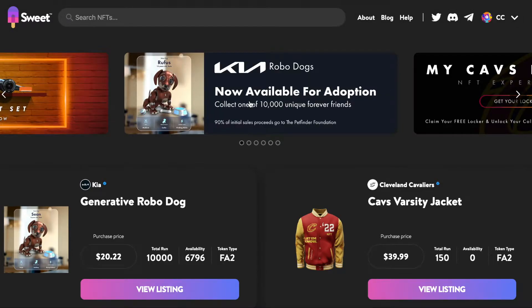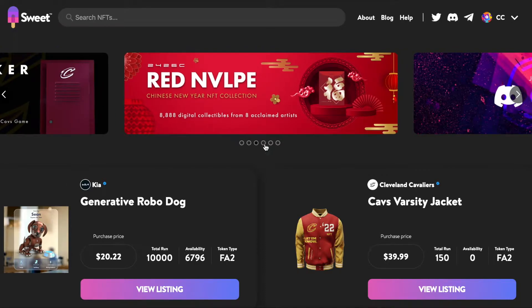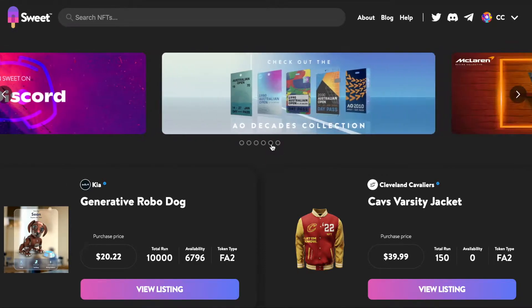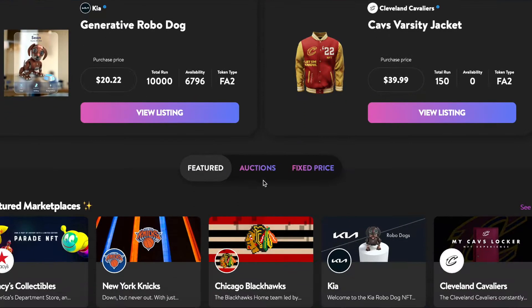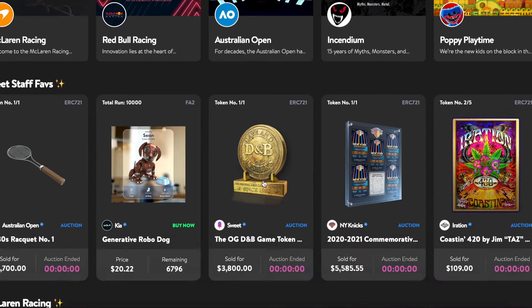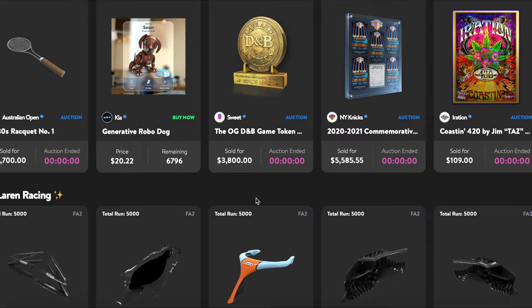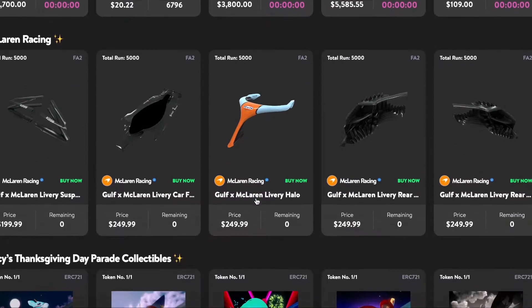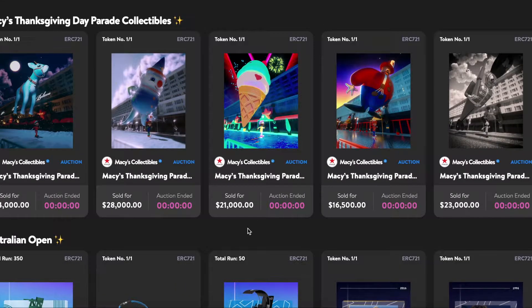Hello everybody, thank you for joining me back on the Collector Chaos channel. I have a cool video today on the Sweet.io NFT marketplace. If you guys aren't familiar with it, it's an interesting website and app with some pretty novel functionality. We're going to get into it, show you some of the NFTs I've gotten from there, how to get your own, etc. You can get one free NFT per week by using the Sweet app, so at the end I'll show you guys how to get into that.